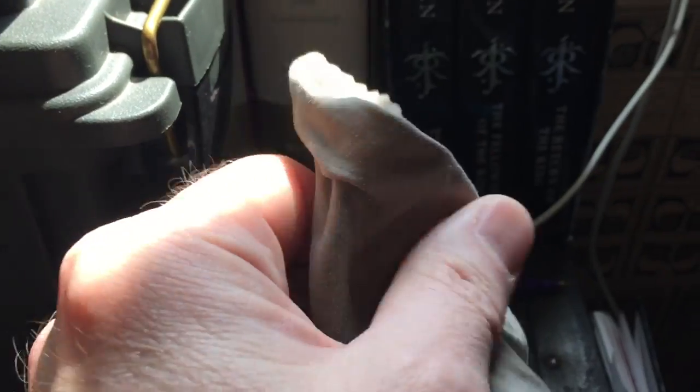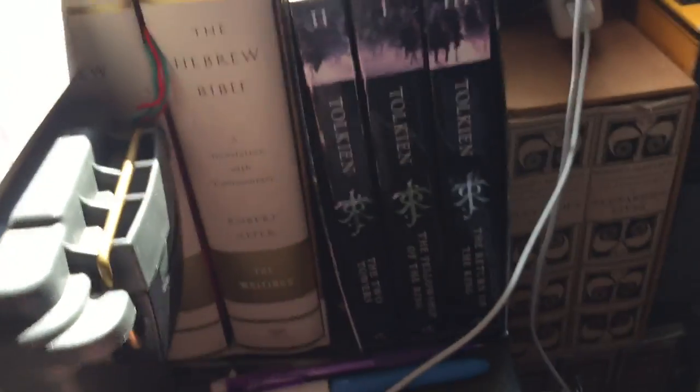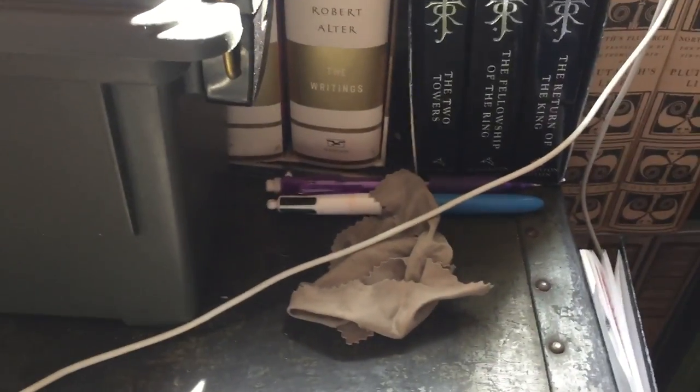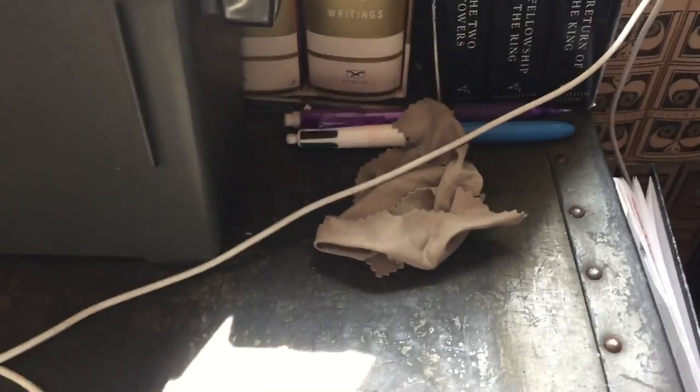Down here I have a pen, a pencil, and one of these microfiber cloths. Years ago I realized I never had one around when I needed it, and then I realized the reason was because I didn't put one where I would need it. So I did, and now I do. When I'm opening the iPad or looking at the cell phone and it needs a good wipe down, I have it right there.